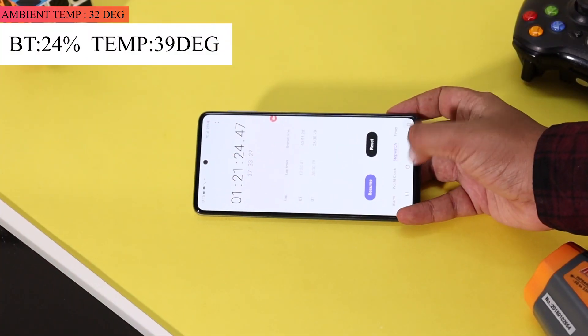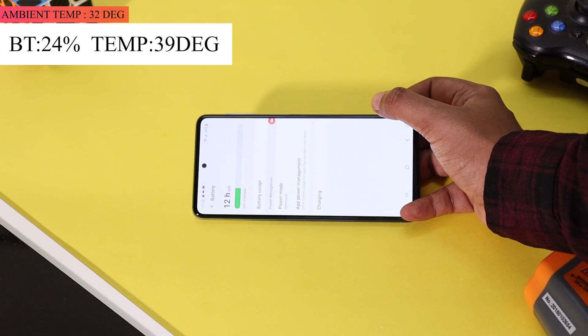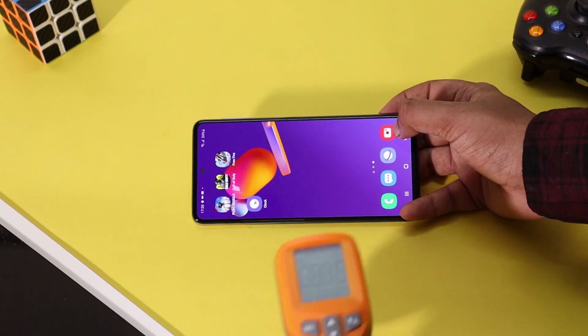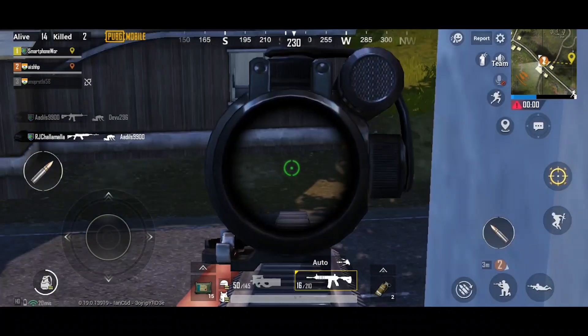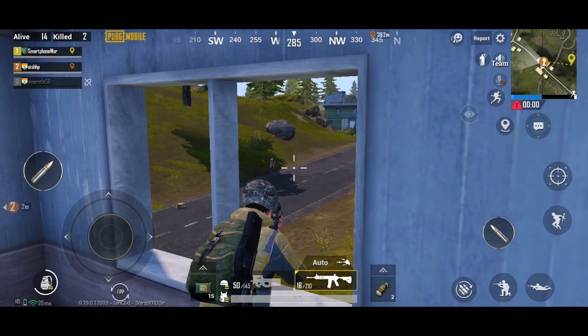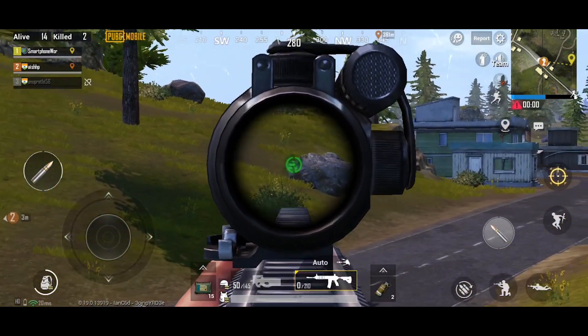The clock has surpassed the 1 hour 15 minute mark and the battery dropped from 33% to 24%. The temperature of the phone was well under control at around 38 degrees. The maximum temperature recorded was around 39 degrees and only the top portion of the phone was warm while the bottom portion was pretty cool. Even with graphics maxed out in all games and brightness set to 50%, the Samsung M31s battery dropped by just 18% after 1 hour and 15 minutes of gaming.